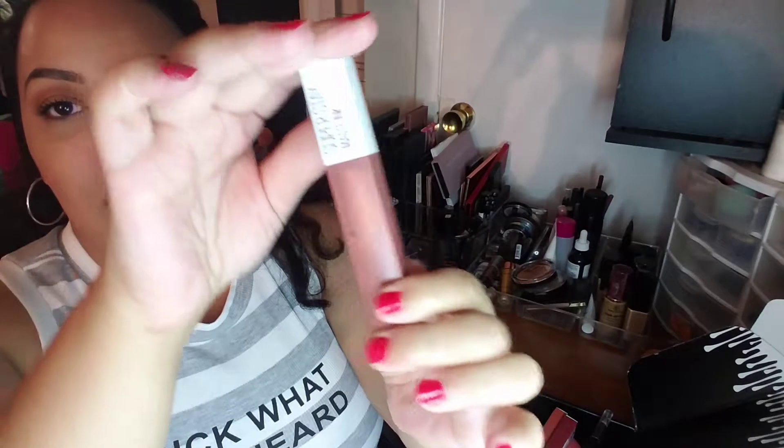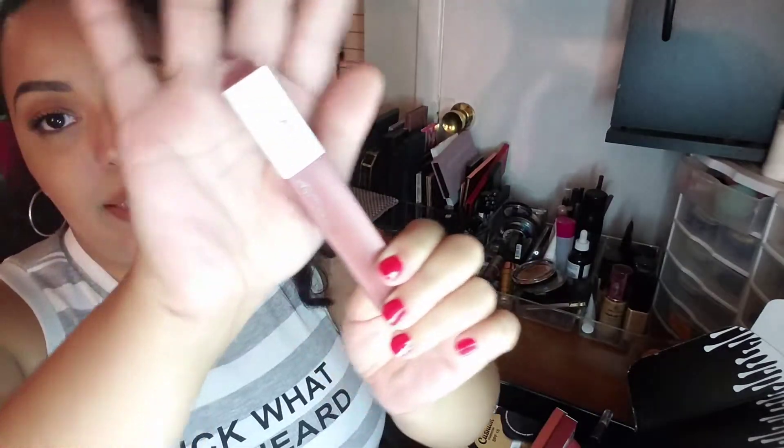This is the Maybelline Superstay Matte Ink in the color Amazonian. You guys know I love nude lippies and liquid lipsticks. I am not sponsored by any of these brands — so if you guys want to sponsor me, just hit me up. I also have some nail products. I wanted to get my nails longer and healthier because they were not healthy — they had ridges and damage and all that stuff. So I just want to get my nail health back on track.